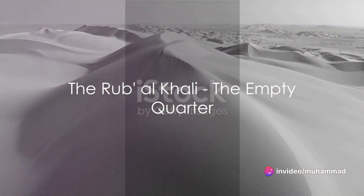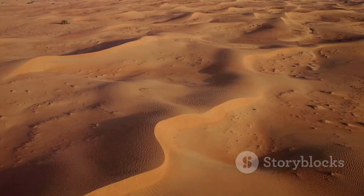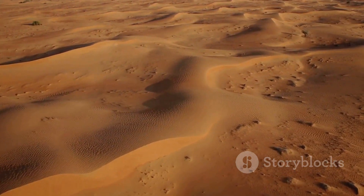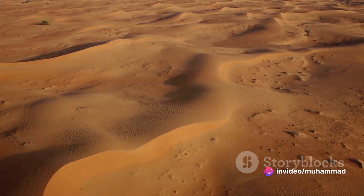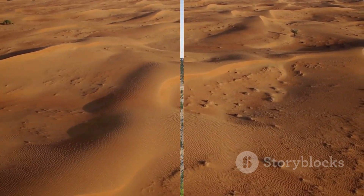Venturing into the heart of the country, we encounter the Rub al-Khali, or the Empty Quarter. The largest continuous sand desert in the world, it stretches out in a sea of golden dunes, undulating like waves in an ocean of sand. It's a place of extreme beauty and harsh conditions, a testament to the resilience of the life that calls this desert home.